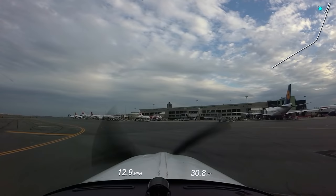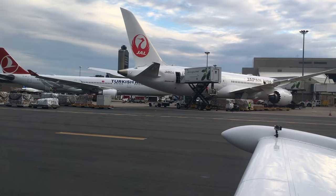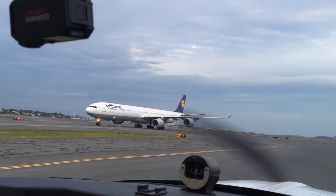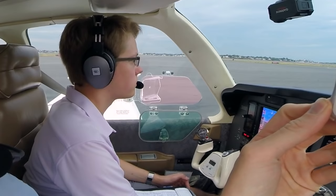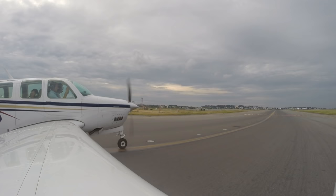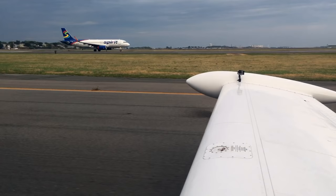Angel Flight 1602 and American 223 — wait for American at November. Angel Flight 1602 at November, American will give way to you. We give him a second before we cross. Angel Flight 1602, cross runway 15L, monitor 128.8, good night. Cross 15L, 128.8, Angel Flight 1602, good night.